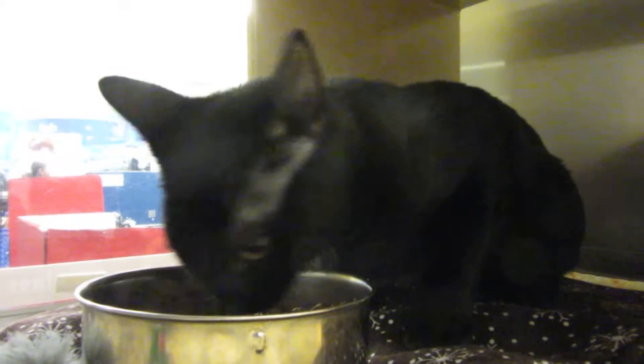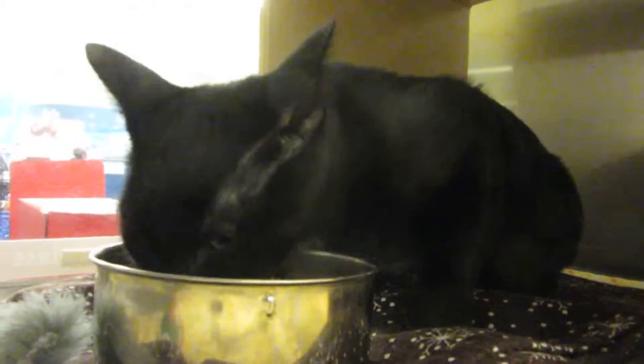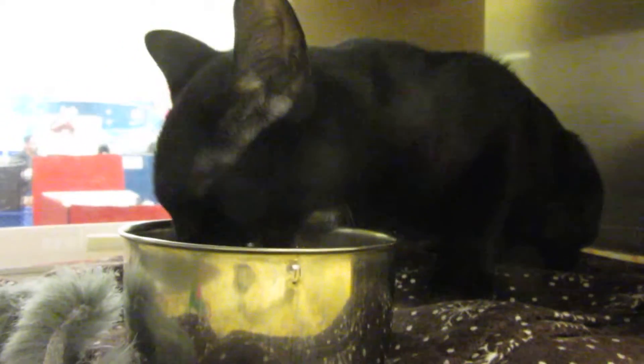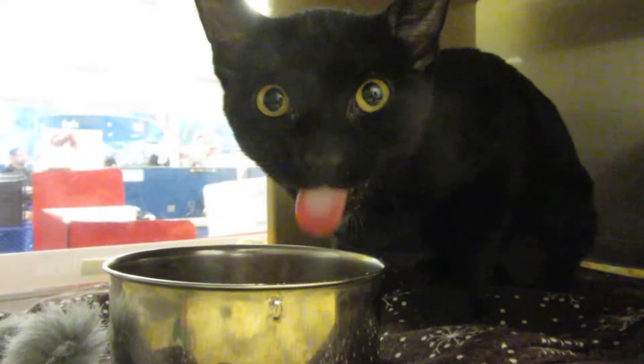Tara is a little bit shy, but I've just met her, and she has let me pet her. I gave her some food, and as you can see, she's got a good appetite. She's thankful for her food. There's always food and fresh water in the cages here 24-7, but I presented it to her.